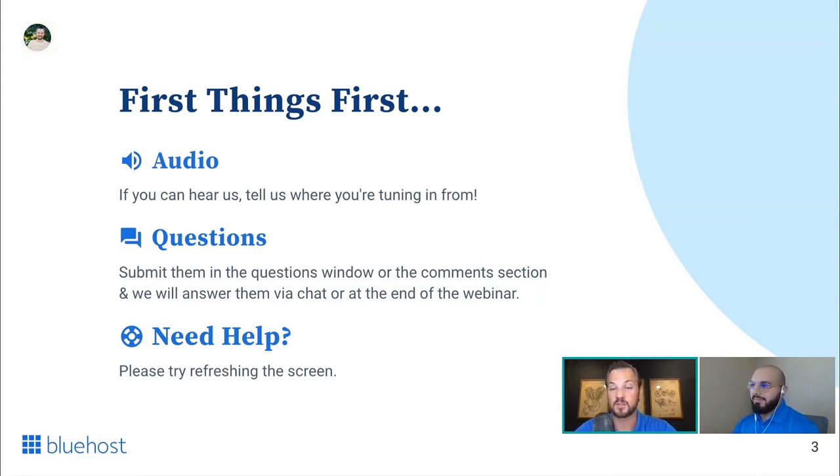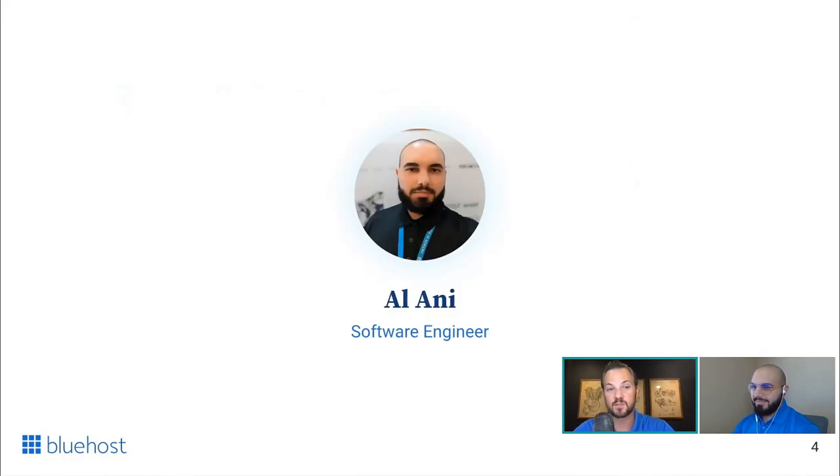We're going to be going over some amazing stuff, so that's all the housekeeping from me. Alani, I'll turn the time over to you — give us a small introduction of yourself and take it away, my friend.